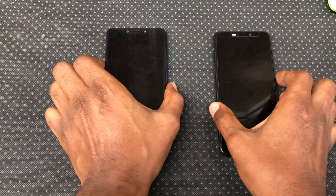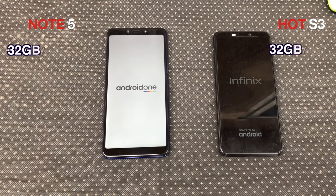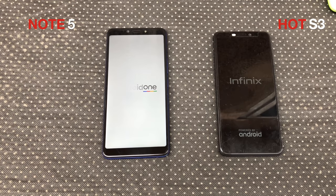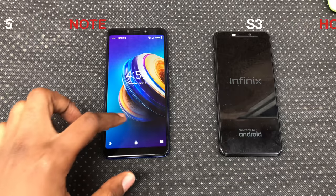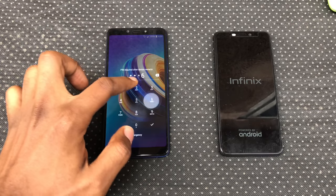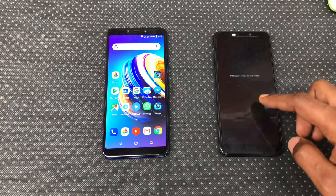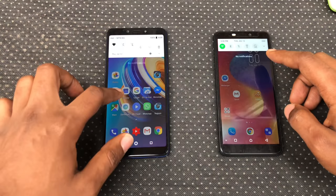Let's begin with a boot up test. While that's powering on, let's go through some of the specs, similarities and differences. Both are 32GB storage and 3GB of RAM variants, and that's where their similarities end. The Note 5 uses the Mediatek Helio P23 Octa-core CPU clocked at 2.0GHz, while the Hot S3 uses a Snapdragon 430 Octa-core CPU clocked at 1.4GHz. The Note 5 uses a Mali G71 GPU while the Hot S3 uses Adreno 505 GPU. The Note 5 is a Full HD Plus display while the Hot S3 is a HD Plus display. The Infinix Note 5 booted up faster in 21 seconds while the Hot S3 booted up in 33 seconds.